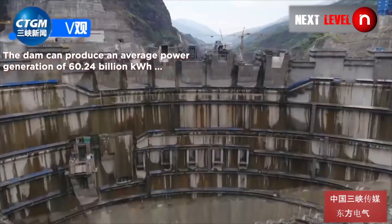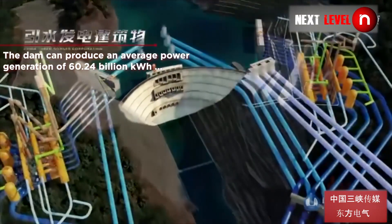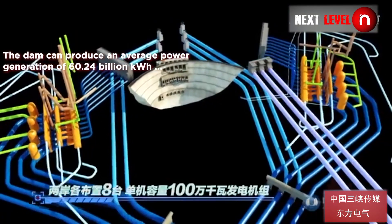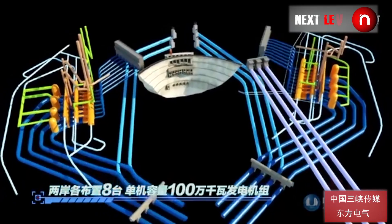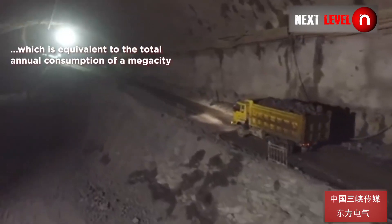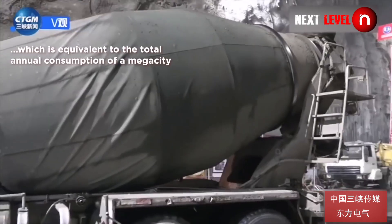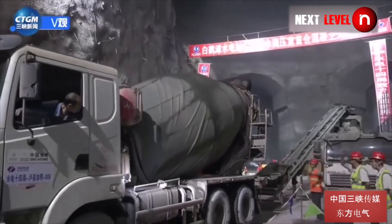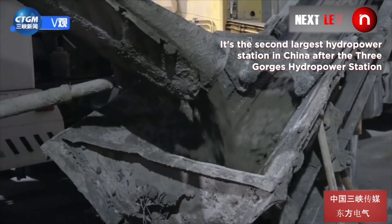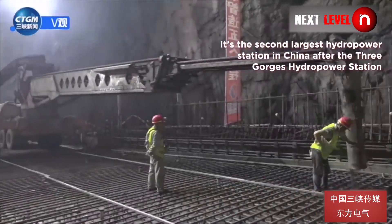The dam can produce an average power generation of 60.24 billion kilowatt-hours, which is equivalent to the total annual consumption of a mega city. It is the second largest hydropower station in China after the Three Gorges hydropower station.